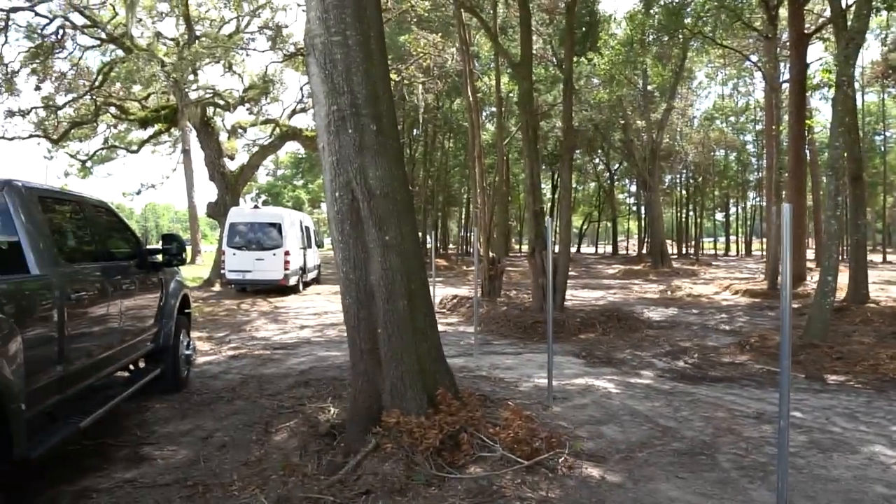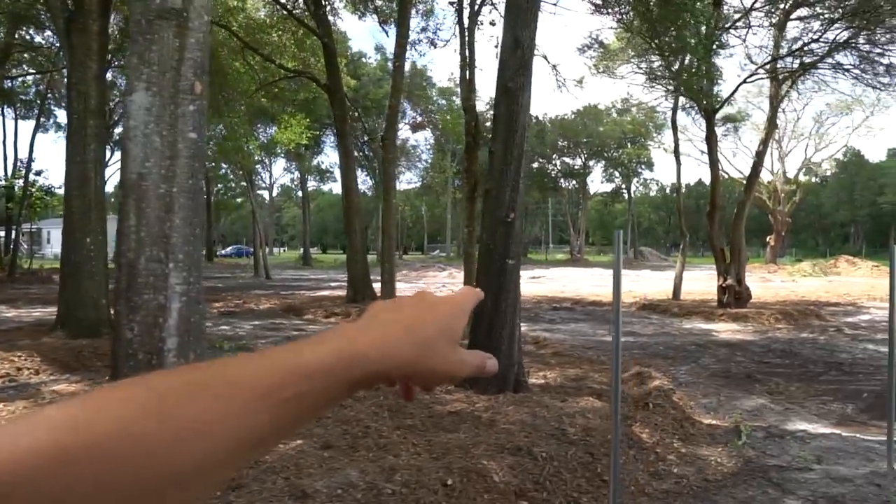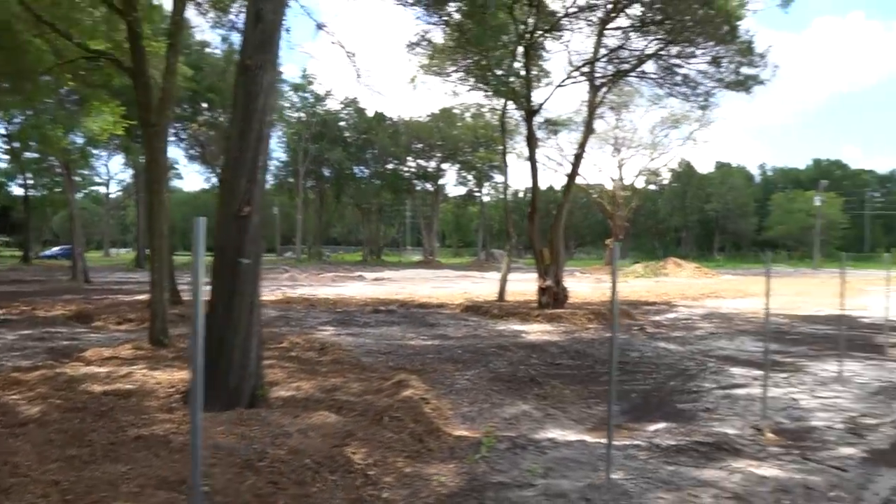We haven't done a ton down here on the west end of the property, but this whole entire entrance is opened up. This was all invasive where the building's going to go — or where we hope to put a building eventually. One of the big things you're going to notice: fence posts are in the ground. The fencing company started last week.